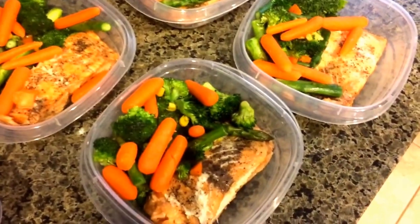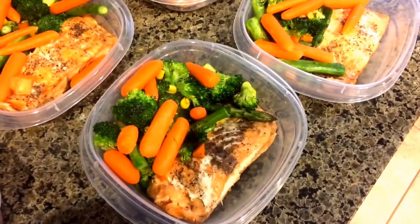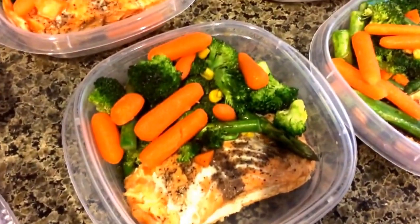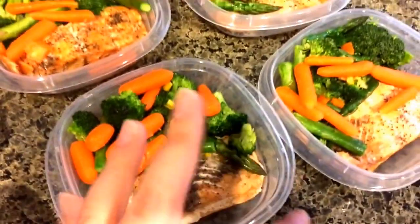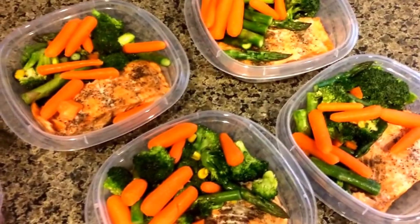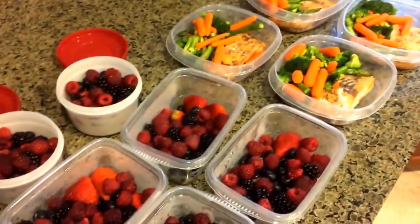I always do salmon. I just bake my salmon in the oven because it's so easy, and I just put some pepper on it — I don't put any salt or anything. And then I always have some broccoli, asparagus, carrots. This time I added in some mixed frozen vegetables, like mixed corn and peas and all that, just because I had some around.